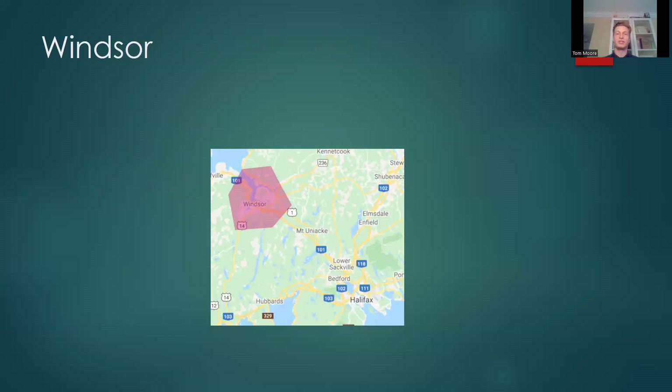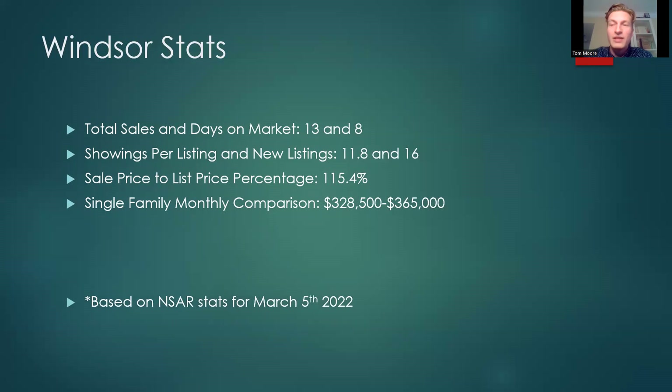Finally, Windsor, which had a pretty big uptick this past month. I've been talking about Windsor for a couple of months — it's a valid place to live if you're looking to lower your barrier to entry. The sale price to list price percentage has gone up; the last couple of months it was around 100%, which removed some confidence at the offering table, but you're still getting decent-sized houses at a decent price within an hour of the city on a divided highway. Total sales 13, days on market 8. Showings per listing 11.8, new listings 16. Sale price to list price percentage 115.4%. Single family monthly comparison: $328,500 versus $365,000.